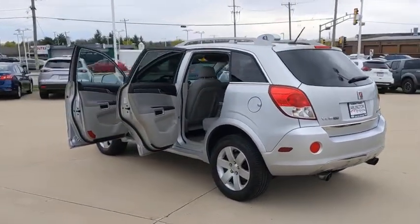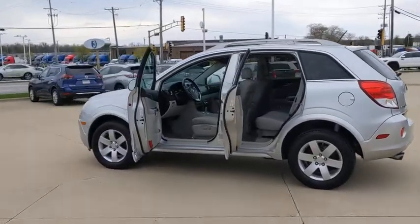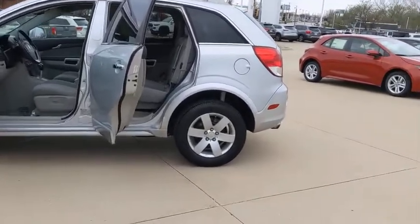Stability control, keyless entry, remote engine start, steering wheel audio control, anti-lock braking system, traction control, all-wheel drive, Bluetooth, leather-wrapped steering wheel, alloy wheels.